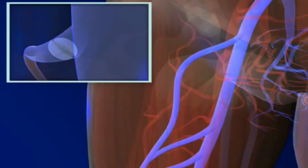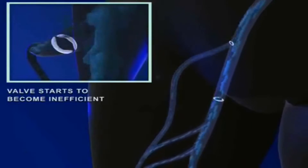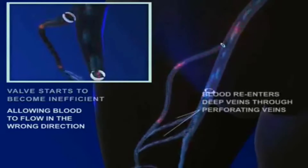Normal veins return blood to the heart. Venous insufficiency occurs when the veins do not work properly. Small valves in the veins help blood flow in one direction. Either due to valve damage or vein wall weakness, blood flows slowly — venous insufficiency — or blood flows in the wrong direction — venous reflux.